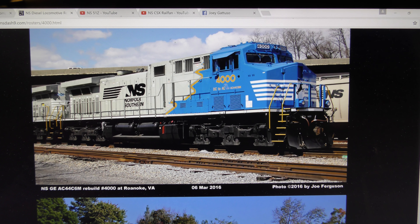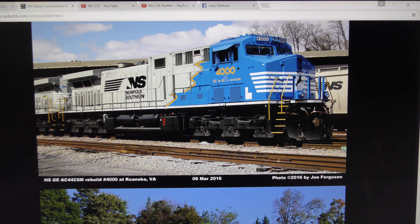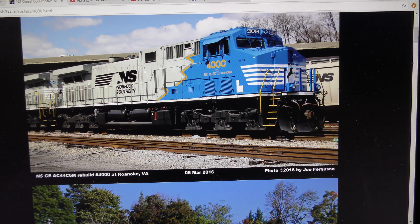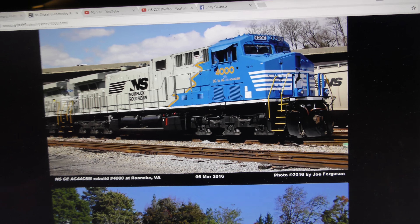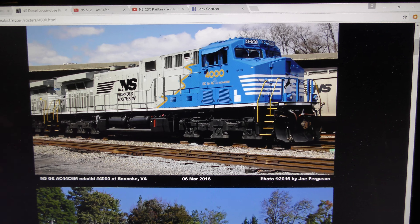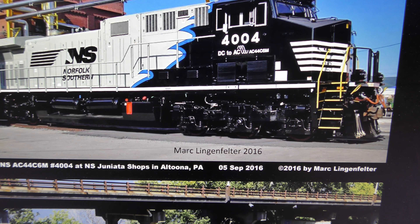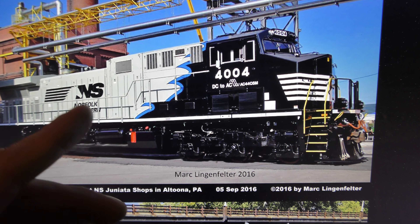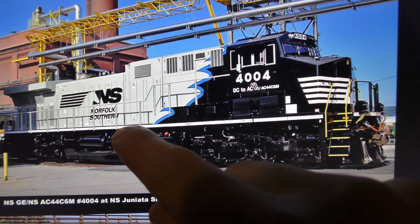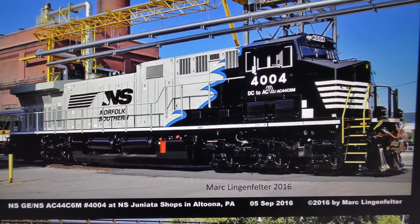I caught 4000 and 4001 when they were a week old. And 4001 actually just hit a heat kink in the rail in Pennsylvania on the coal train and derailed. But thankfully it can be rebuilt because the frame wasn't destroyed. My question is: is it still going to be in this paint scheme, or is it going to be in the Juniata-inspired scheme?